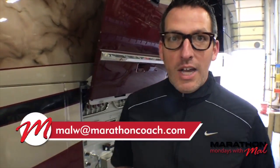Good morning everybody. Welcome to Marathon Mondays with Mal. I'm Mal Williams with the sales department here at Marathon Coach. Thank you to everybody who's continuing to watch the show and comment. Please leave your comments on Facebook or YouTube, or you can email me at malw@marathoncoach.com. We're really enjoying doing Marathon Mondays with Mal, and today's pretty exciting.